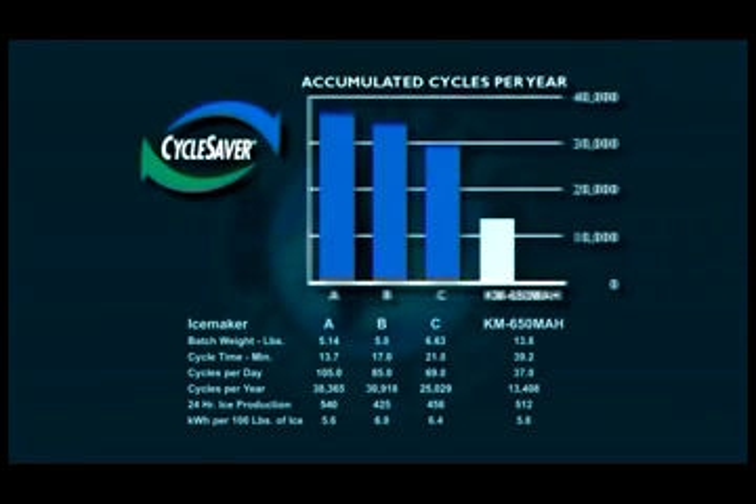All KM Cubers feature the Cycle Saver design. This design allows Hoshizaki Cubers to produce the same quantity of ice in about half as many cycles as competitive ice machines. Fewer cycles add up to longer life and less maintenance than competitive units. Hoshizaki KM Cubers will produce more ice, using less energy, while cycling half as many times as the competition.